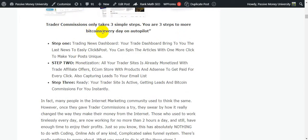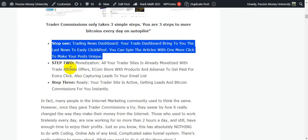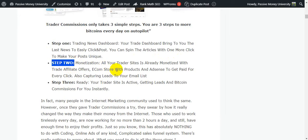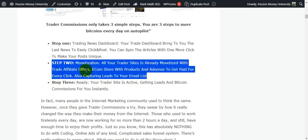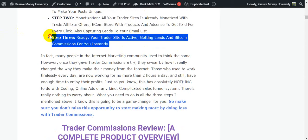Trader Commissions only takes three simple steps to get more Bitcoin every day on autopilot. Step one: the Trading News Dashboard brings you the latest news to easily click and post — you can spin articles with one click to make your posts unique. Step two: monetization — your trader site is already monetized with trade affiliate links, an e-commerce store with products, capturing leads to your email list.